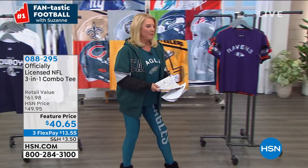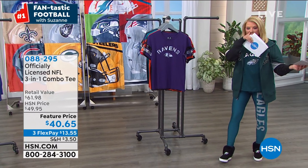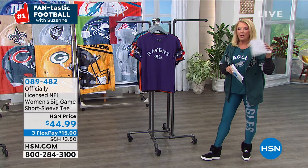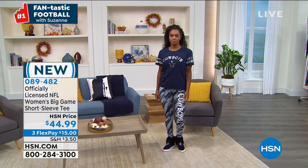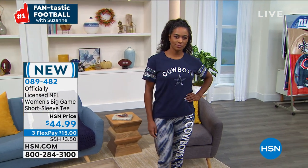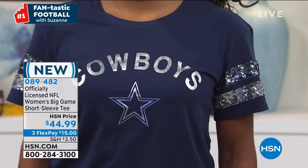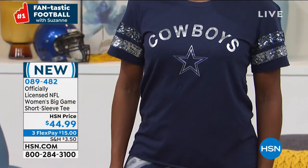How cute is this shirt? Oh my gosh, I'm wearing it — it is so adorable. This one is actually new and I absolutely love it. You've got to love the double-layer sparkle on the sleeve.